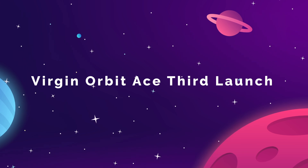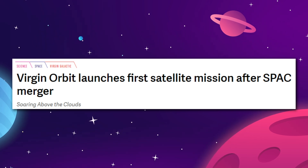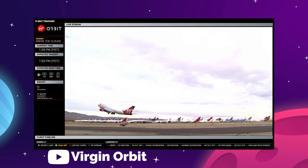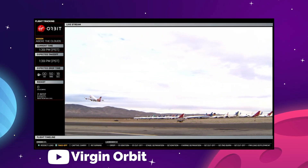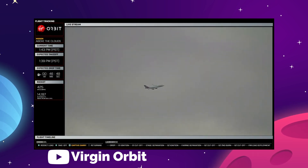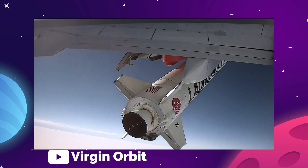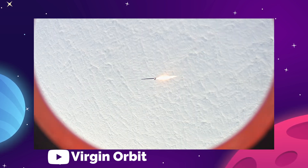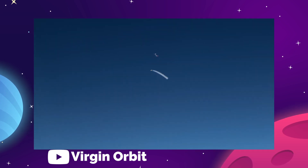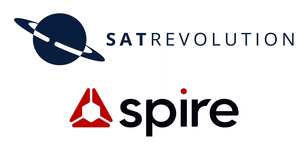Virgin Orbit has successfully completed their third commercial launch with the deployment of mini satellites into low Earth orbit on a mission they've named Above the Clouds. On January 13th, the Virgin-owned 747 jet airplane named Cosmic Girl took off from the company's spaceport facility in the Mojave Desert. The plane flew west over the Pacific Ocean where it released the Launcher One rocket from under the wing at an altitude of 35,000 feet. In mid-air, Launcher One ignites its main engine and propels its payloads the rest of the way into Earth's orbit. The payloads consisted of various research satellites for the Department of Defense, along with three small satellites from companies SatRevolution and Spire Global.